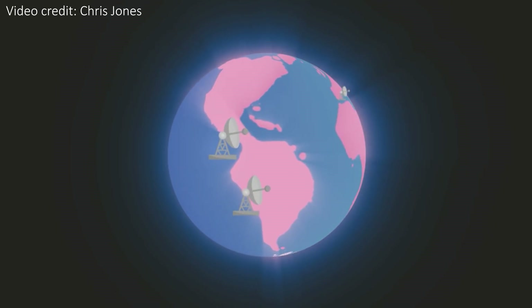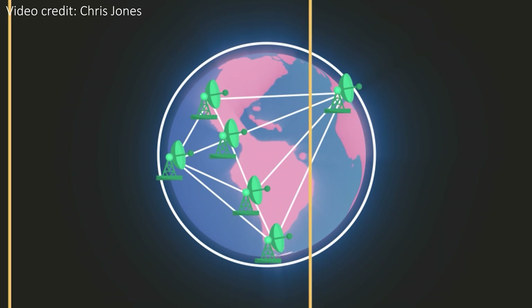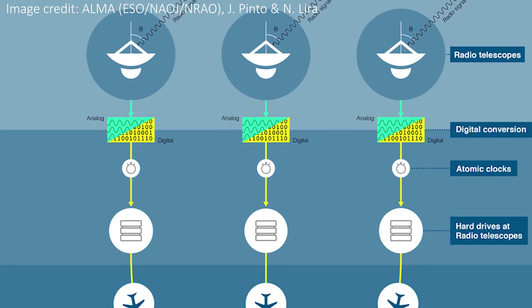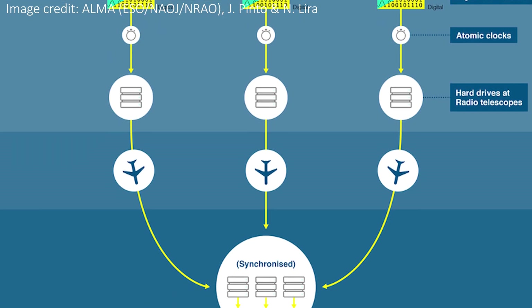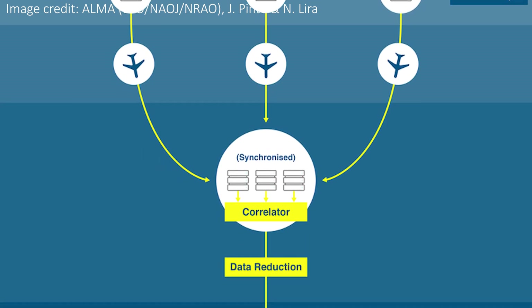After several days of data collection, the information from each scope is combined in a very complicated process to give us the images we see here. The clocks at each telescope need to be extremely precise so that the data from each location can be properly synchronized with the data from every other telescope. As such, each site has an extremely precise atomic clock — each will only lose one second every hundred million years or so, providing a global network of clocks that allow the telescopes to be perfectly synchronized.